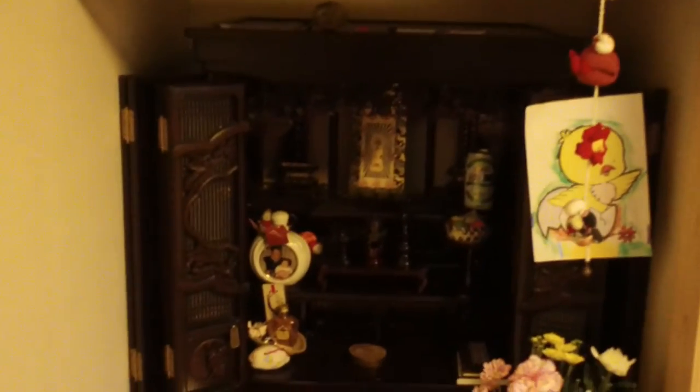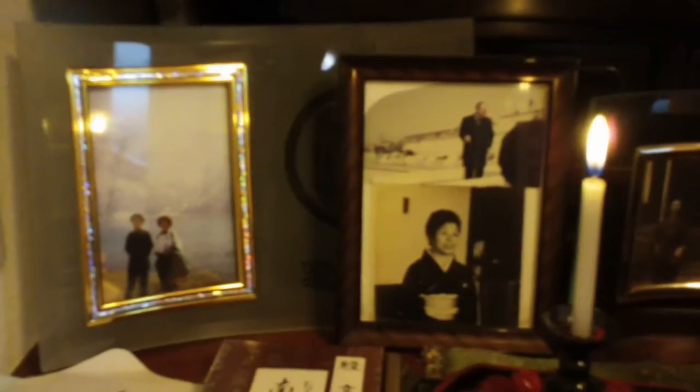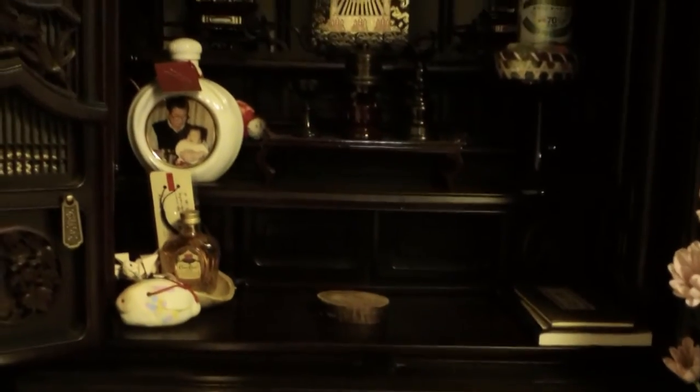Up here is a thing — I don't know what it is. Pretty much all Japanese houses are going to have something like this little shrine here to venerate the deceased. Here's a picture of my grandmother and her husband when he was alive. There's an old picture of two people I can't identify. Very Japanese.